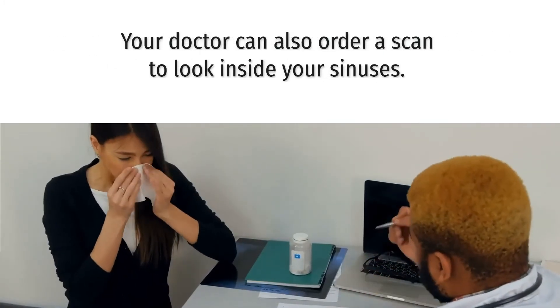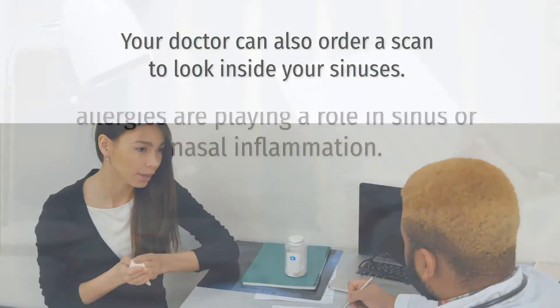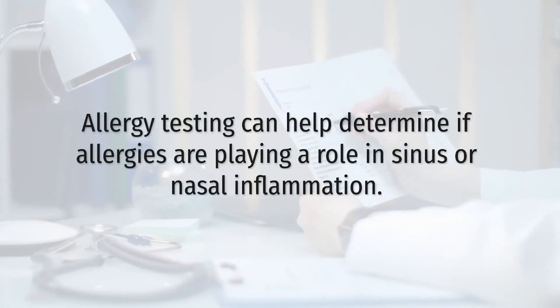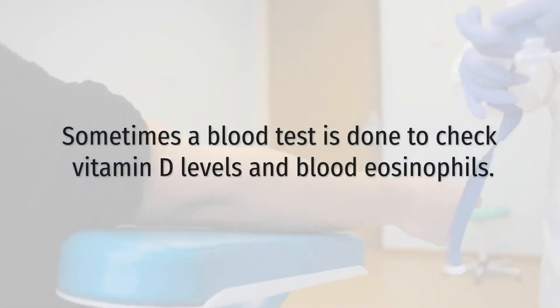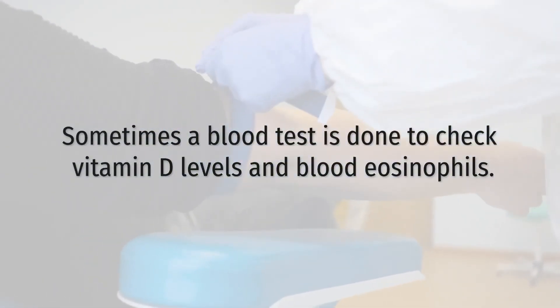Your doctor can also order a scan to look inside your sinuses. Allergy testing can help determine if allergies are playing a role in sinus or nasal inflammation. Sometimes a blood test is done to check vitamin D levels and blood eosinophils.